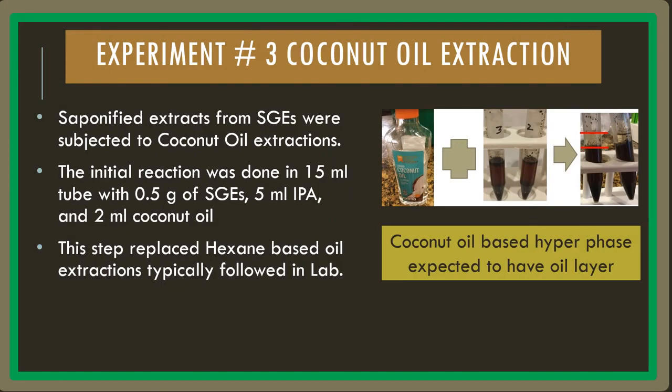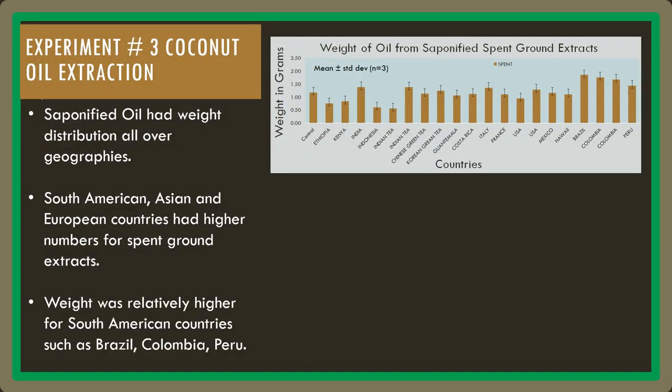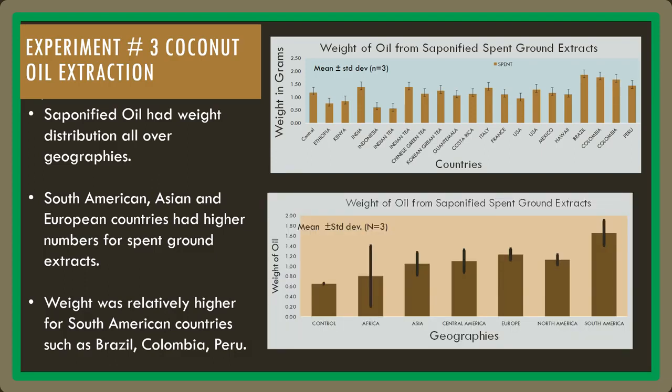In experiment number three, the SGEs were subjected to coconut oil extractions. In labs, hexane is usually used instead of coconut oil. The weight was relatively higher for South American countries such as Brazil, Colombia, and Peru.